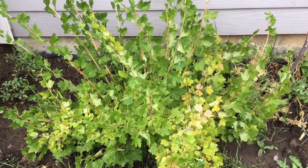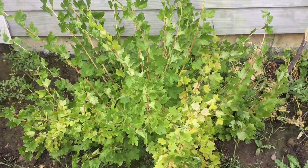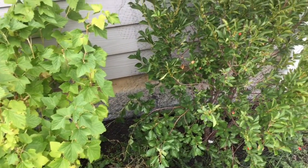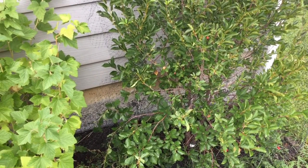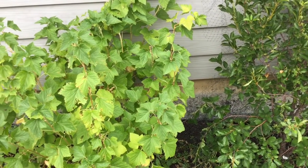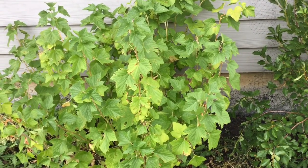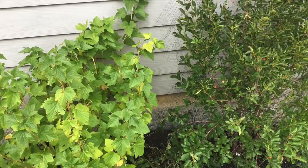Most of the money I spend on food seems to go towards paying for produce, so having a garden is so helpful for my budget. If you don't have a yard, don't worry. Check out a book about container gardening from your local library. You can use old milk jugs, water bottles, etc. to start your garden. You can grow produce on your back patio or on your front porch if necessary.